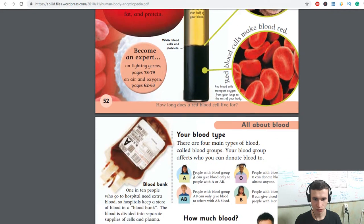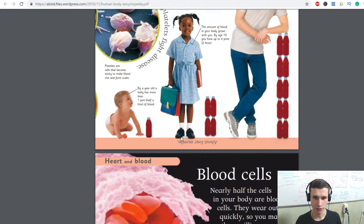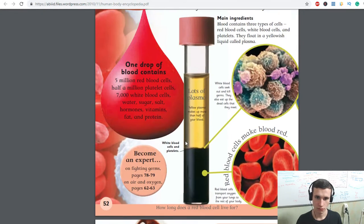How long does a red blood cell live for? About four months. The more oxygen our body will have, the more we will thrive.